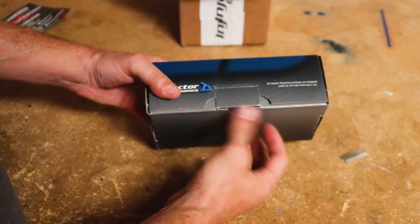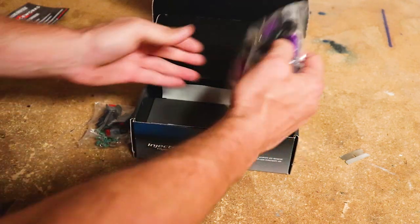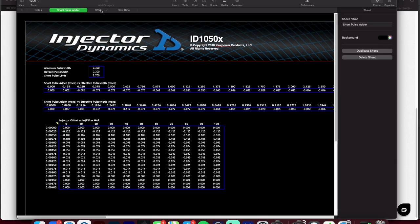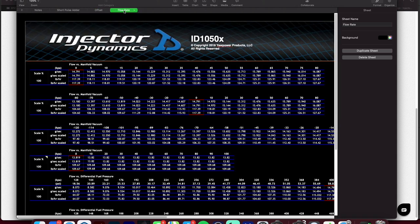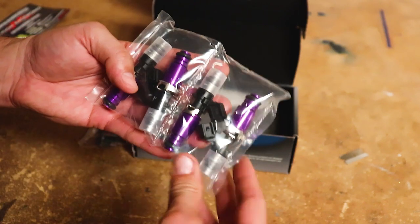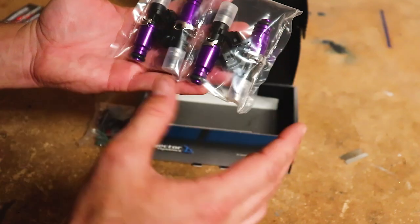These are Injector Dynamics injectors — the 1050X. They come with some conversion pigtails and are really nice units. The reason I went with these instead of the Siemens Deka injectors anymore is that Injector Dynamics has all the information you need to plug into HP Tuners, which is what I'm using. I didn't want to tune around not having all the injector data I needed. I'll leave a link in the description — no affiliate link — but I'm pretty excited to get these into the car. We'll cover all that in a future video.